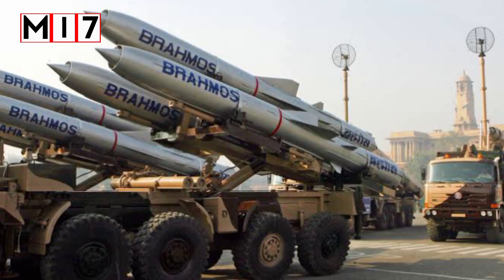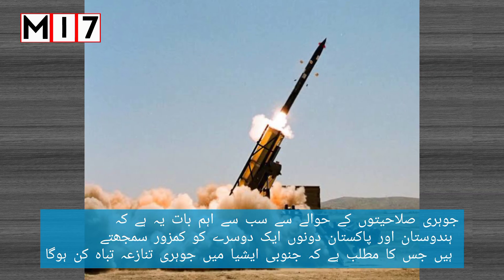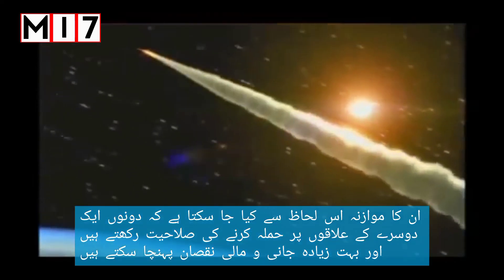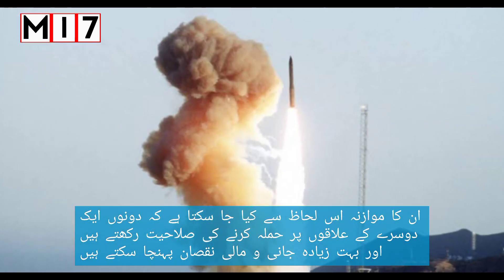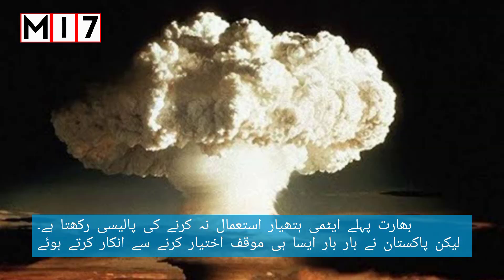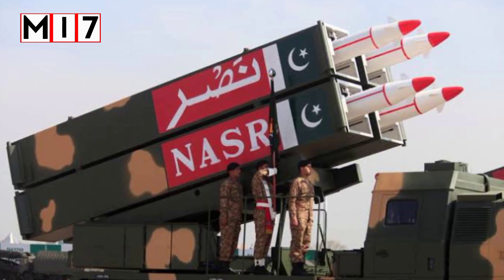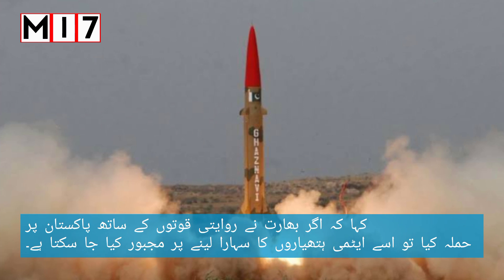The most important thing about nuclear capabilities is that both India and Pakistan perceive each other as a serious threat, meaning any nuclear conflict in South Asia would be catastrophic. Both are comparable in the sense that each has the capability to strike the other's territories, causing immense damage and massive loss of life. India has a no-first-use policy, but Pakistan has repeatedly refused to take a similar stance, saying it could be forced to resort to nuclear weapons if India attacked with conventional forces.